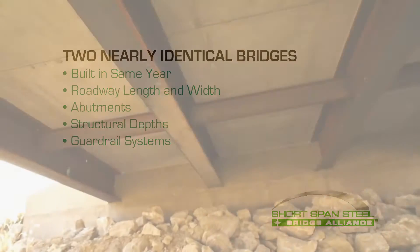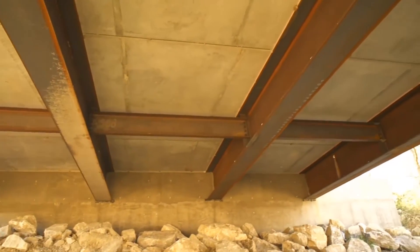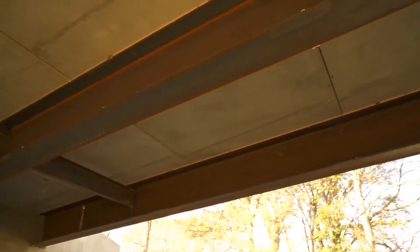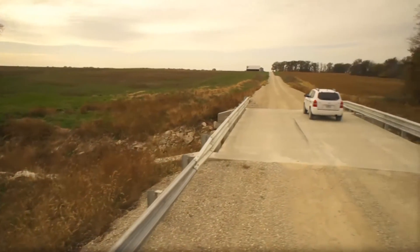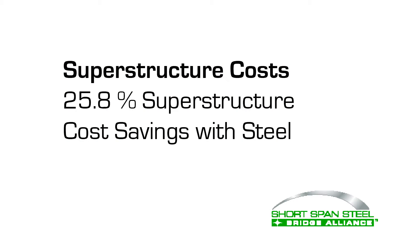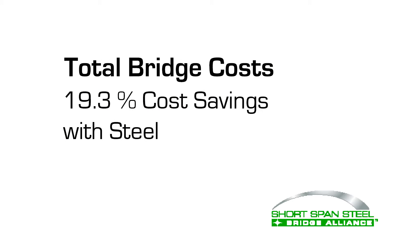Both structures were built by the same crews using the same equipment in the same construction season. The study focused on just the superstructures, eliminating differences in substructures, roadway costs, seed mulch, guardrail, and similar items. The results were a decisively strong showing for steel: the steel short span superstructure provided a 25.8 percent cost savings, with an overall 19.3 percent savings in total cost of the structure.